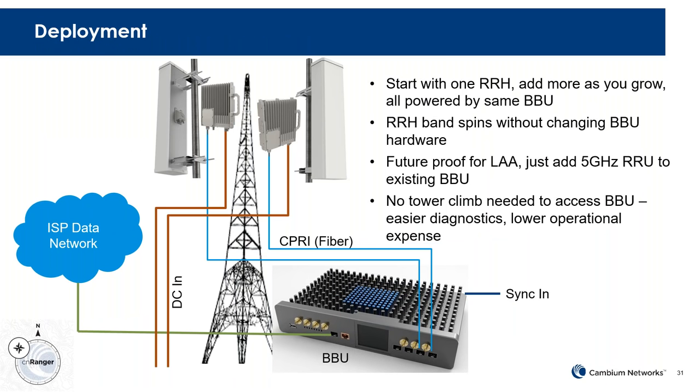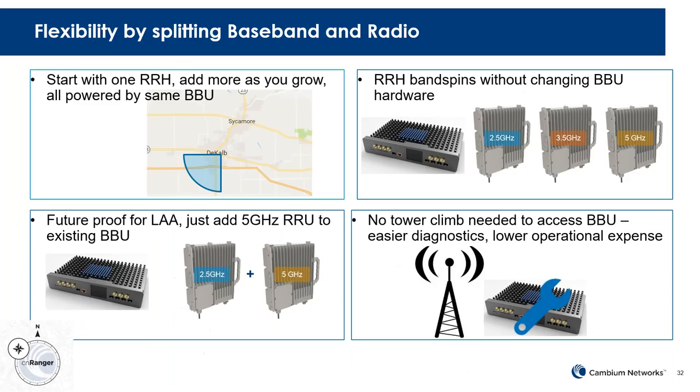Looking at the tower deployment: you have your remote radio heads connected via fiber to the baseband unit, with DC power going to each unit individually, and sector antennas attaching to those remote radio head units. The baseband unit sits at the base of the tower. It's a flexible architecture — you can start with a single sector and add more sectors as needed. And it's not frequency dependent: the baseband unit handles all the digital piece, so you can mix and match 2.5 GHz, 3 GHz, or even 5 GHz when that comes out, future-proofing for features like license-assisted architecture.